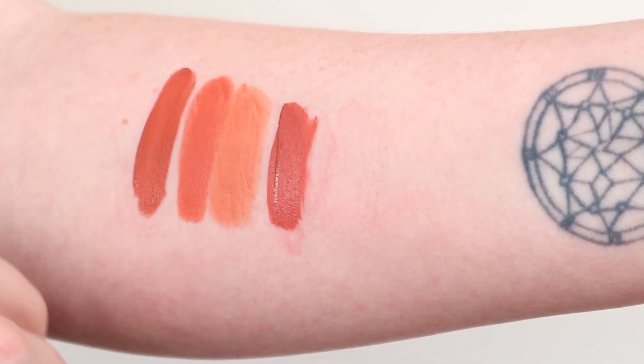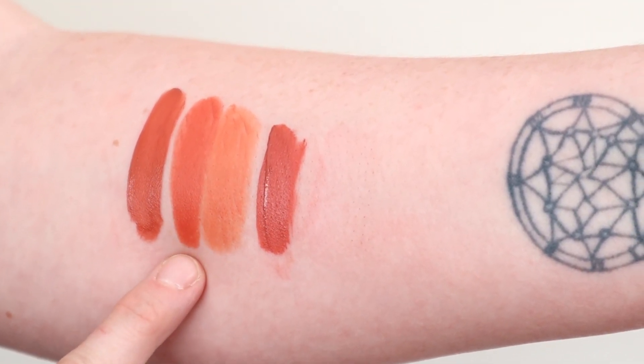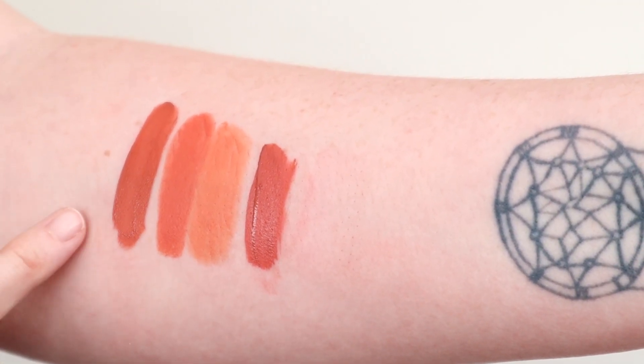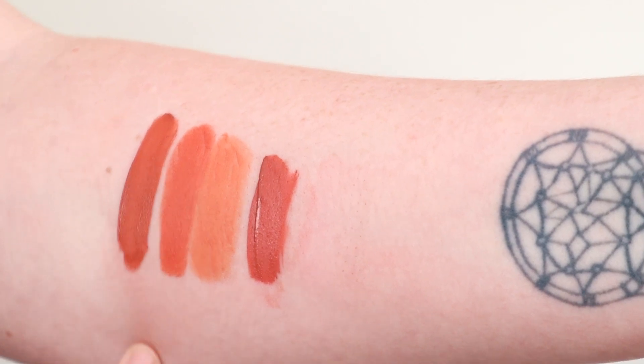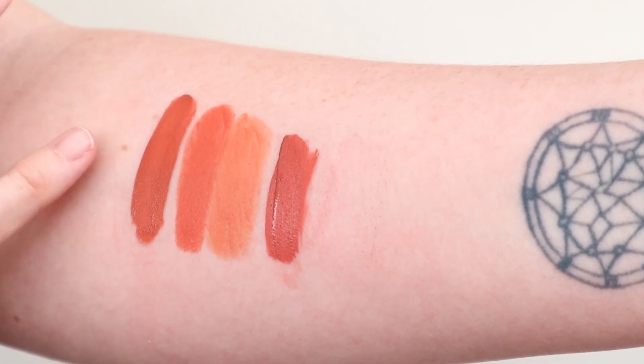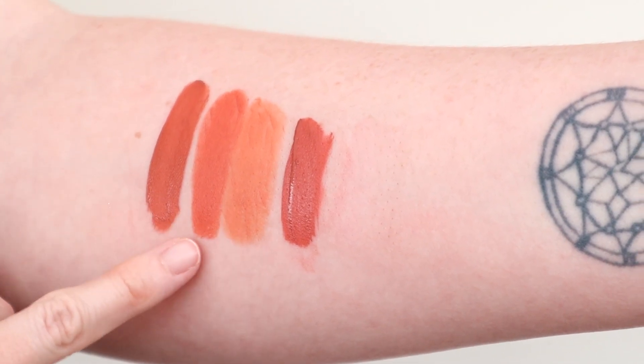Libra Lynn in the Velvet Trap is way more lighter and way more orange tone. And yeah, Libra Lynn — I know it's still a bit wet — but you can see that's not going to dry down the same colour. It's way more brown toned than the actual Velvet Trap.